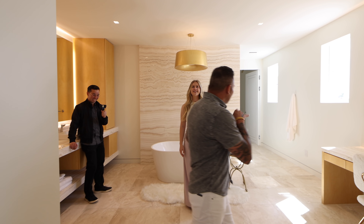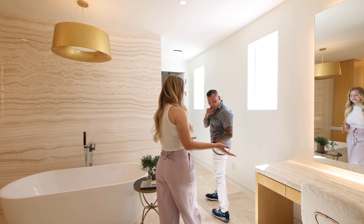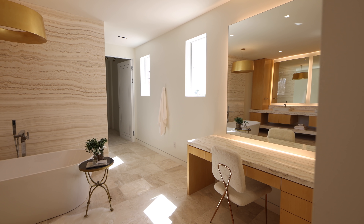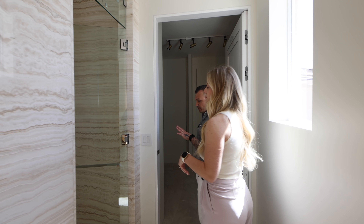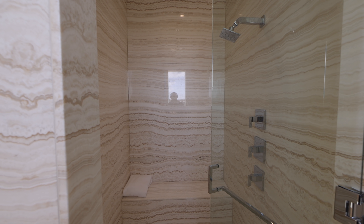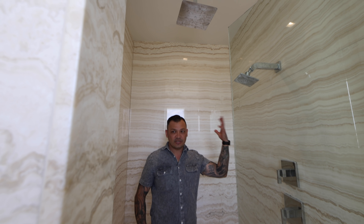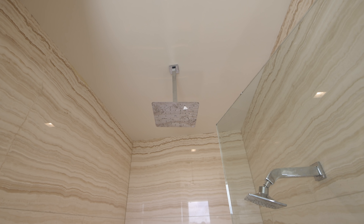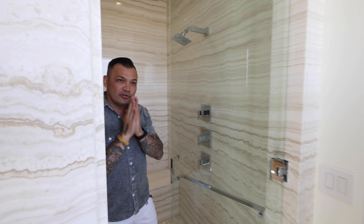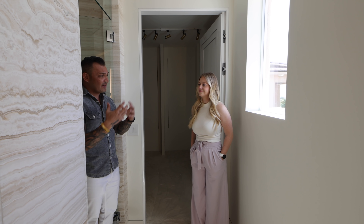Behind the bathroom we have the closet area with another vanity table with a marble countertop, and then the shower — completely clad in bookmatched marble slabs. The shower has both a rainfall head and a standard showerhead that tilts to bring out steam. Two windows bring in a lot of natural light, and the sun hits this side in the afternoon.